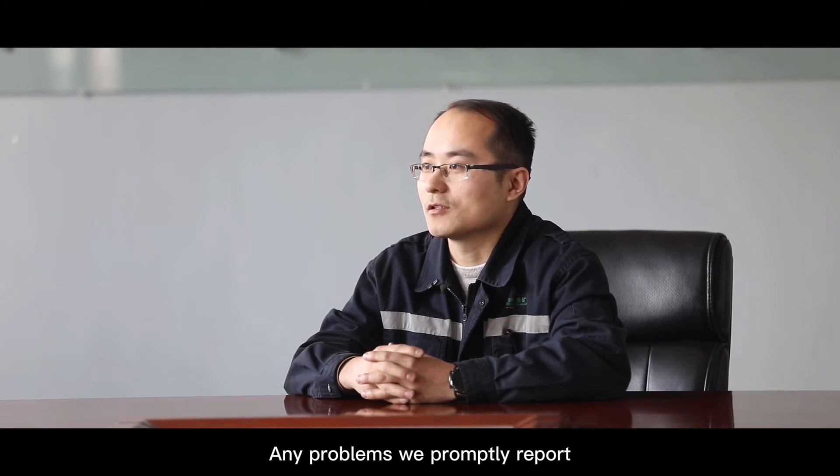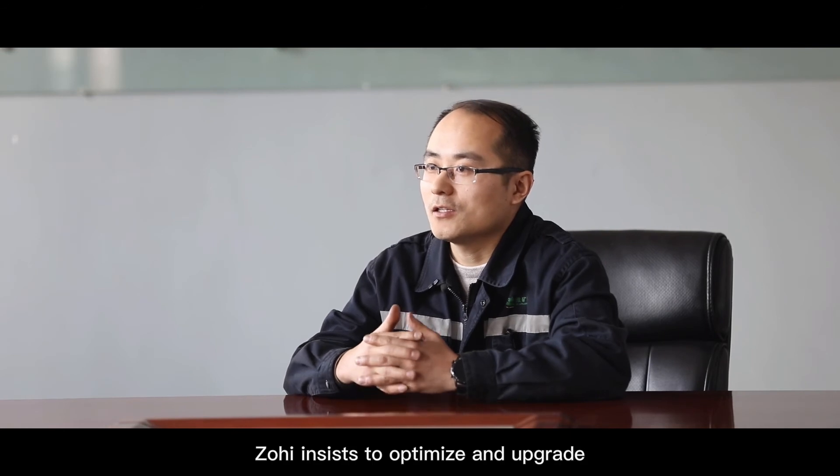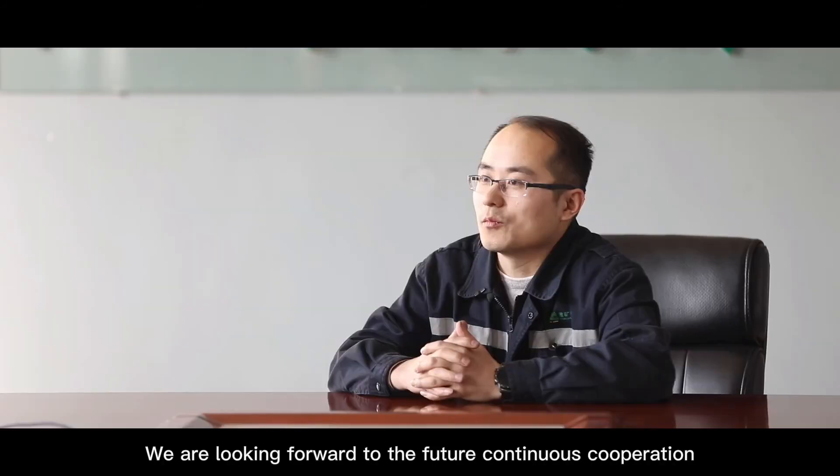Any problems we report, they can resolve them immediately. Zhuohai insists on optimizing and upgrading to constantly improve sorting accuracy. We look forward to continued future cooperation and will recommend Zhuohai to our broader platform.